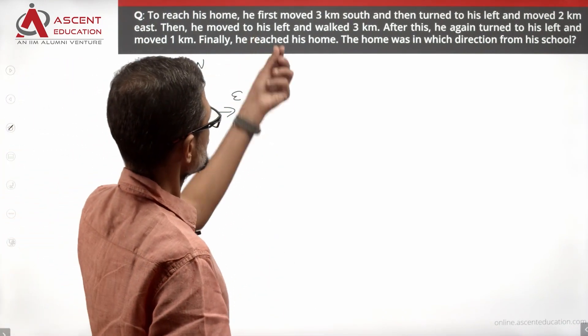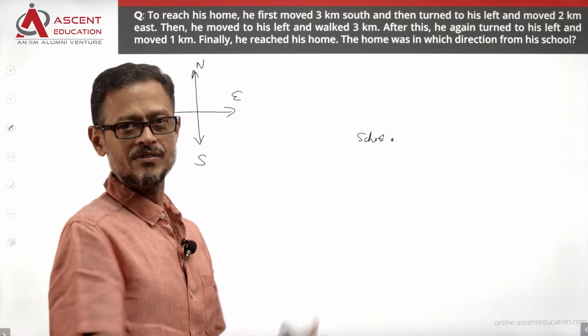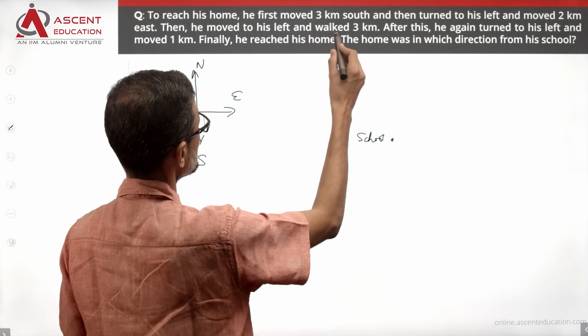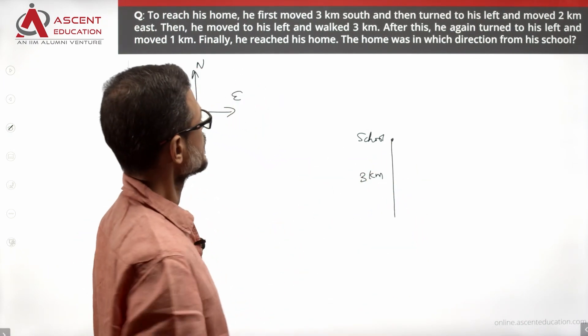To reach his home, he first moved 3 km south, starting from the school. We've just given the gist of it in this slide. So from school, he is walking 3 km to the south — that is, moving downward.